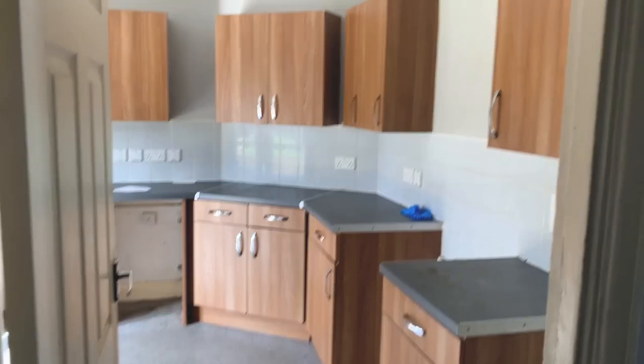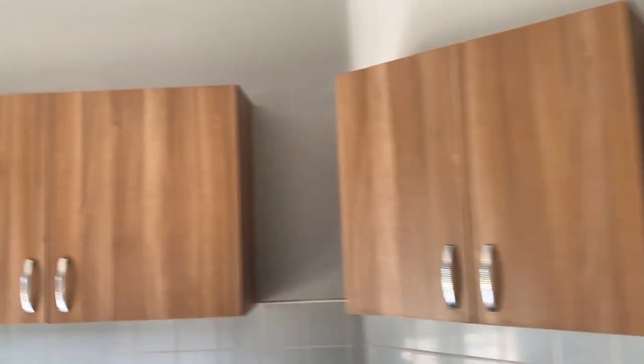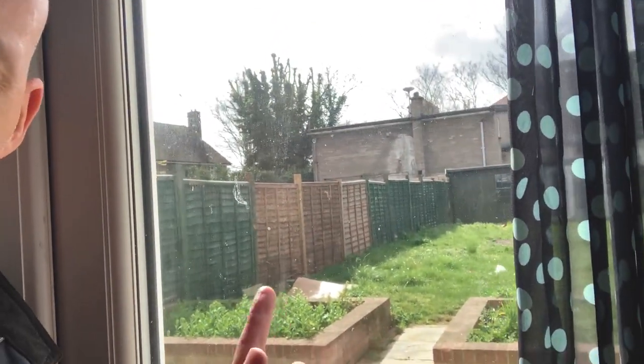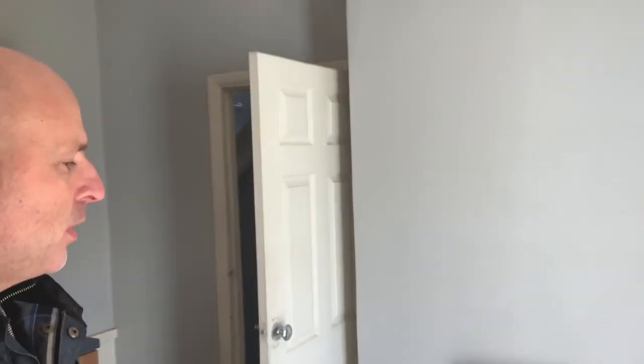We're going to open up this part of the house here. The old kitchen is going to be skipped. We're going to have a nice extension going into the garden and take this wall out to open it all up.